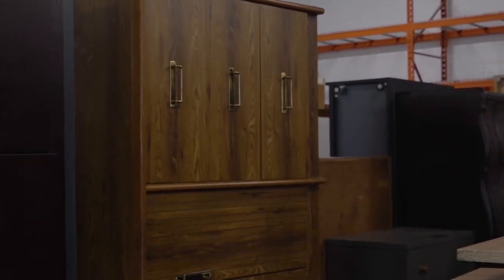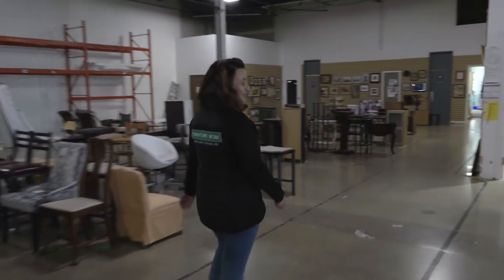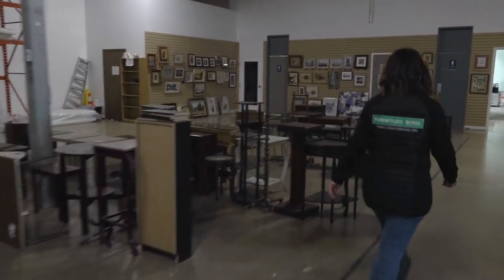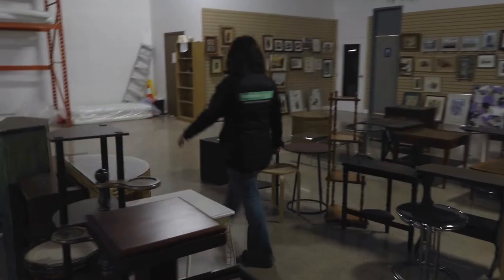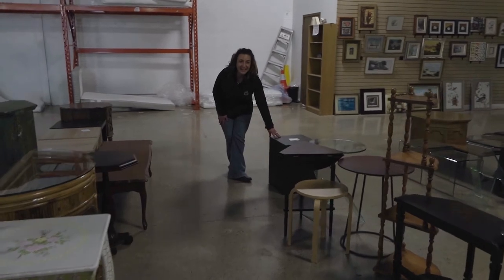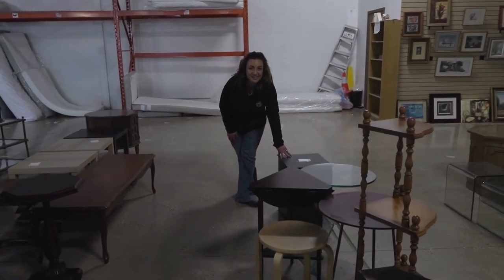I'm going to show you the piece that Centennial College donated — it's going to be on its way to a family in need in just a few short days. Here's the piece right here, and it's going to make its way into a new home very soon. Thank you, Centennial College.